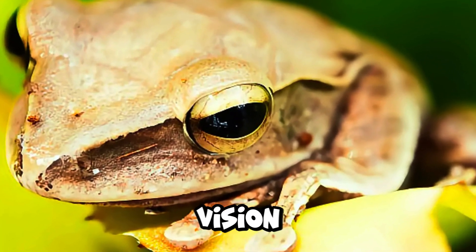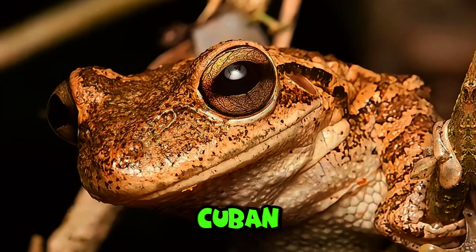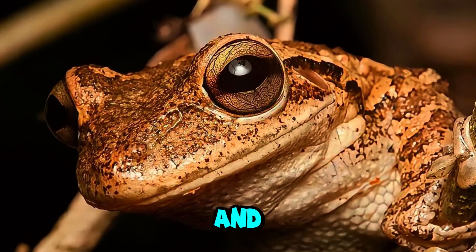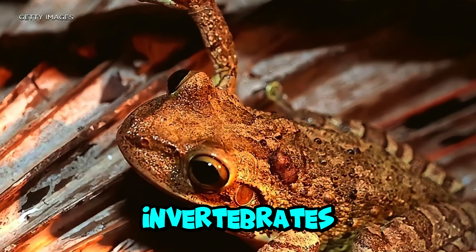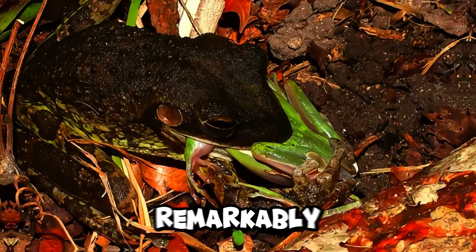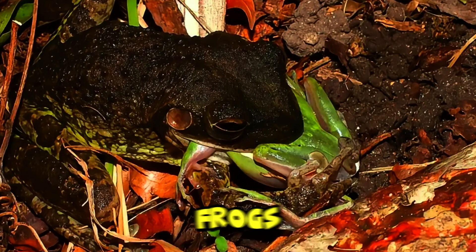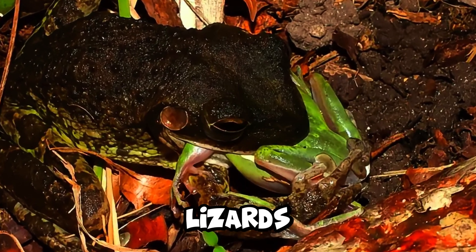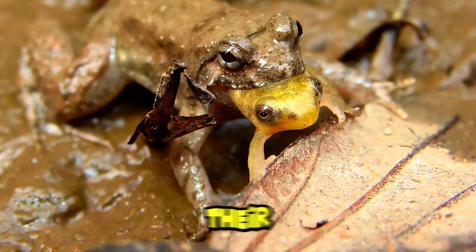Their eyes are large and golden, providing excellent night vision for their nocturnal lifestyle. What is unique about the Cuban tree frog's diet? Cuban tree frogs have a voracious and opportunistic appetite. They feed on a wide variety of insects and other invertebrates, such as spiders, beetles, and cockroaches. Remarkably, they also consume smaller frogs, including other tree frogs, as well as small lizards and even small birds. Their diet contributes to their role as both predators and competitors in their ecosystems.